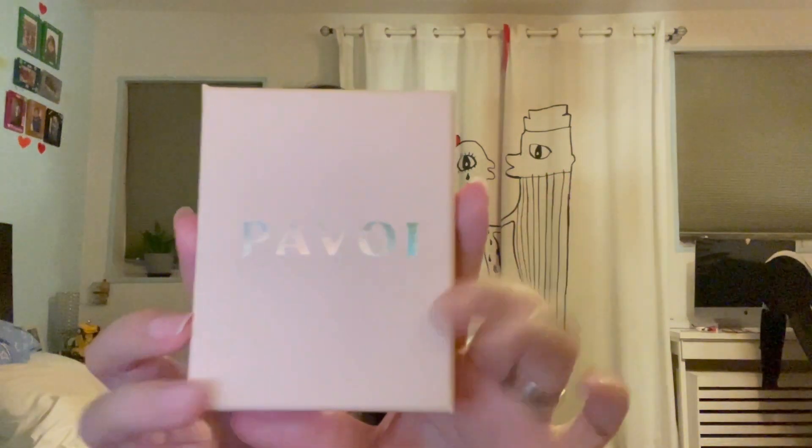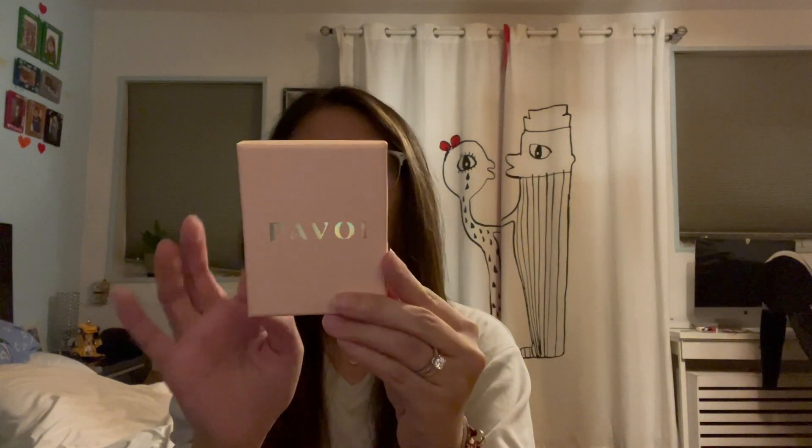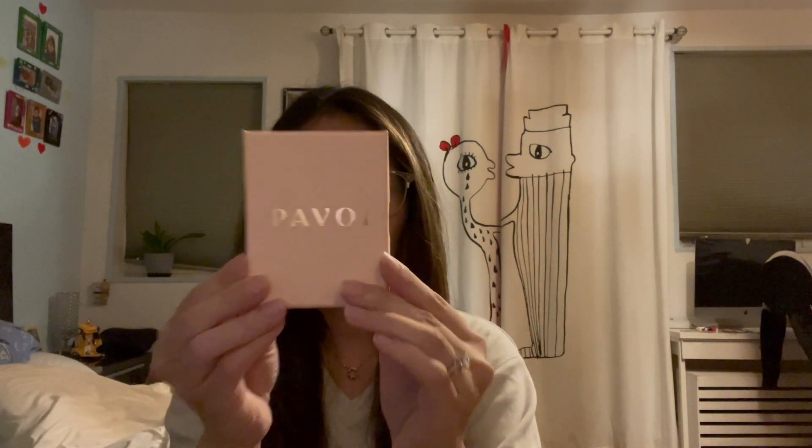I bought a tennis bracelet on Amazon from Pavoi, and their packaging is made from 100% recycled materials, which is perfect.